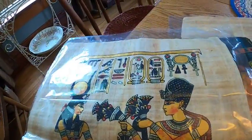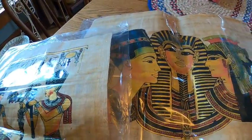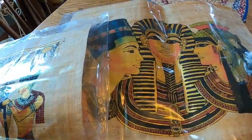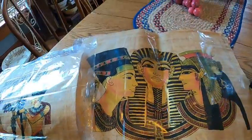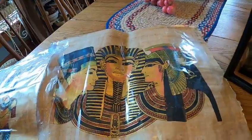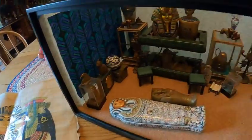Here are some papaya papers — I paid just a couple dollars for them and these I will also use in my dollhouses.